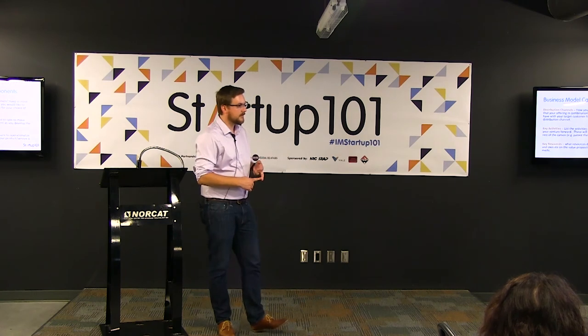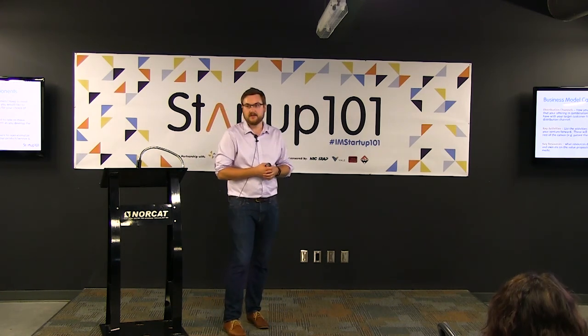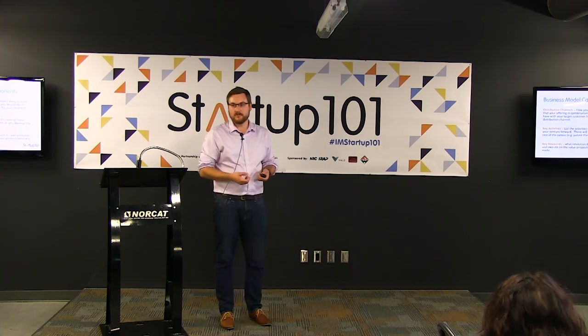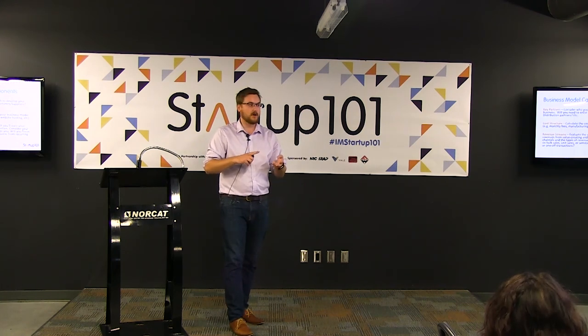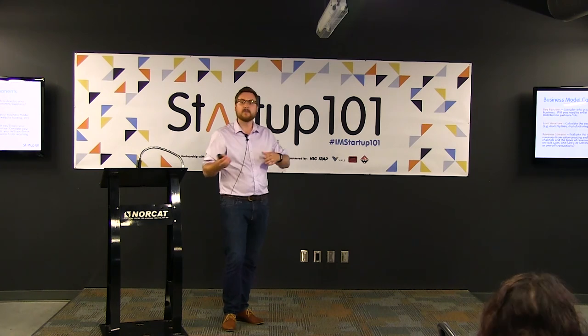Key resources: if you're a tech startup, the tech itself is a key resource. If you're raising capital, money is a key resource. If you need to source materials or get something machined to build your product, where are you sourcing from? Key partners: who is going to help you along the way? If you're distributing, a distributor is a partner. If you're a tech startup going through Startup 101, NORCAT is a partner. Otherwise, maybe the Regional Business Centre. Lawyers, bookkeepers, marketing people — they're all service providers in a partner relationship.